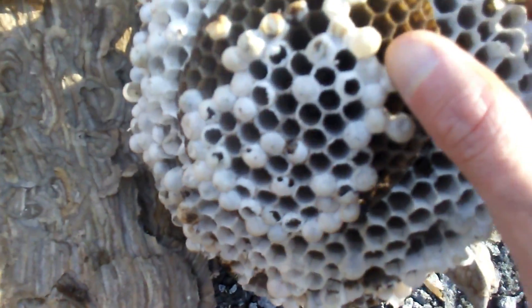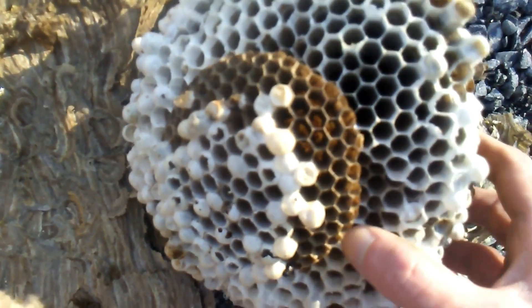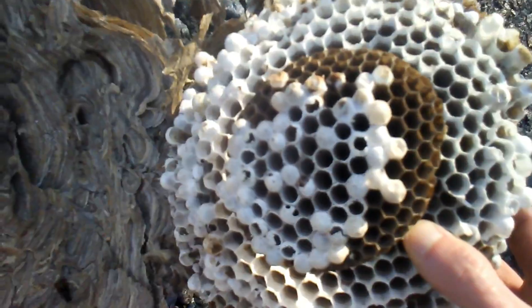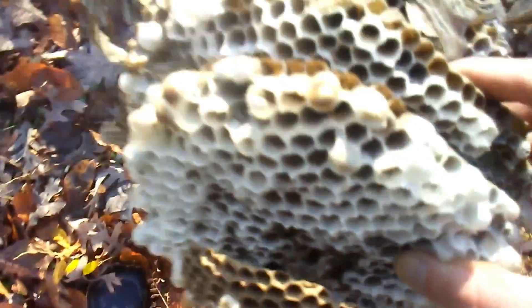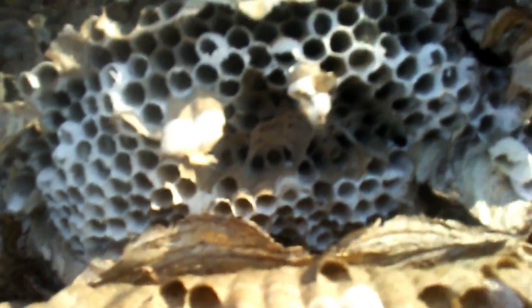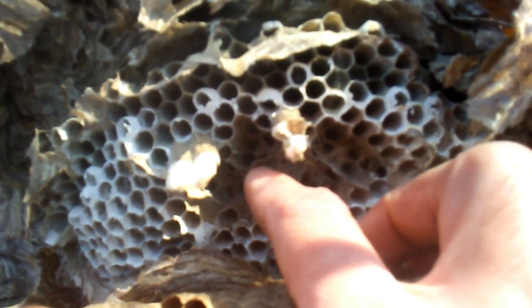This bottom comb probably produced all males. I know it was a Dolichovespula. With bald-faced hornets, the last comb will often produce a bunch of males at the very bottom, which is kind of interesting. And they always eat into the bottom cells — they chew down the base of the cells for some reason.